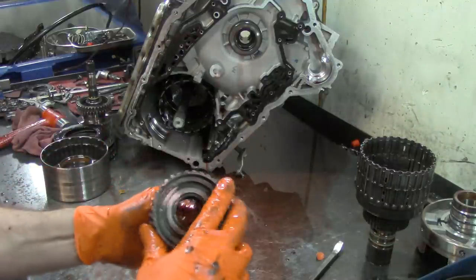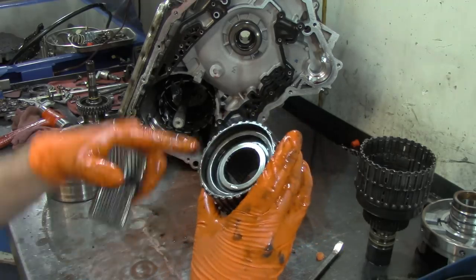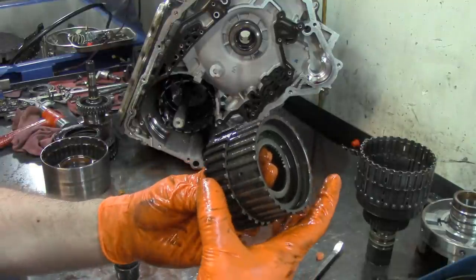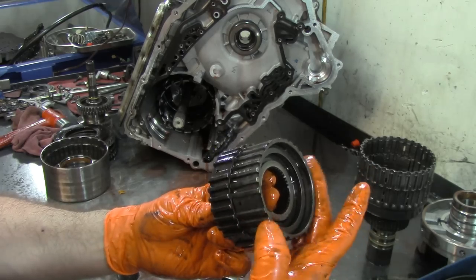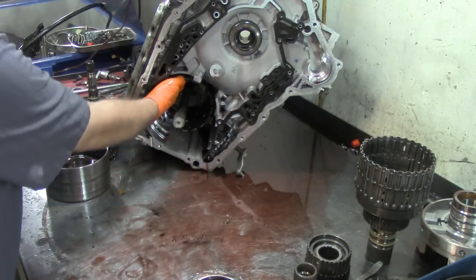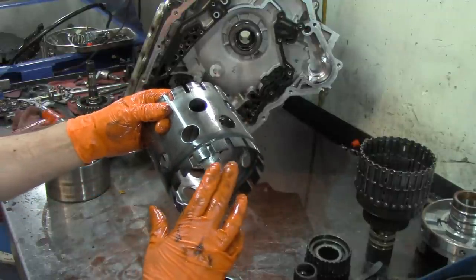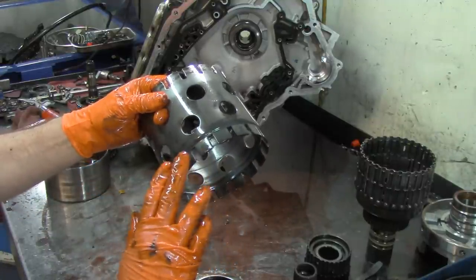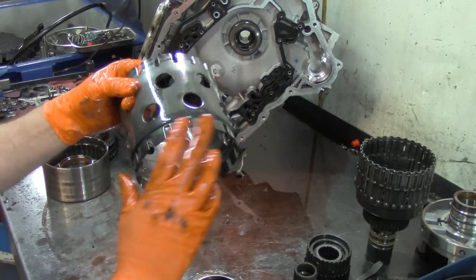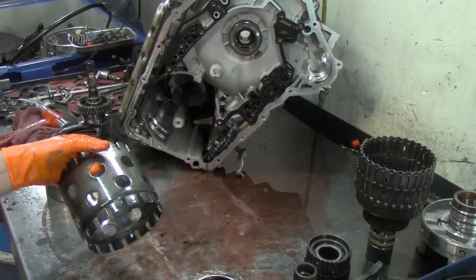This is a regular style sprague assembly. These two are held together — you have forward and direct spragues. One turns clockwise and the other one turns counter clockwise. Here's the reverse reaction shell on this unit. It's very rare that this one strips on the 4T65Es. On the 4T60Es they strip and all you have is first gear — you have no reverse and no second, third, or fourth.